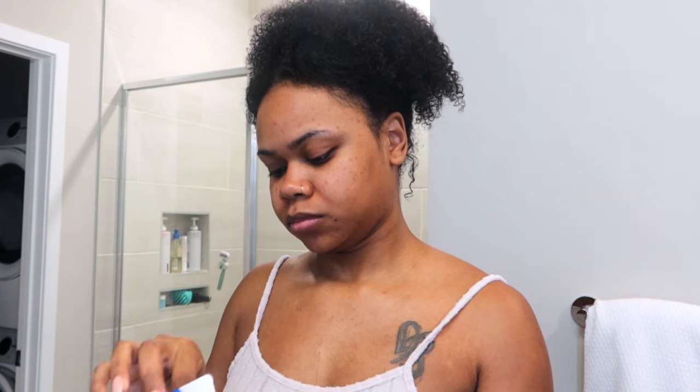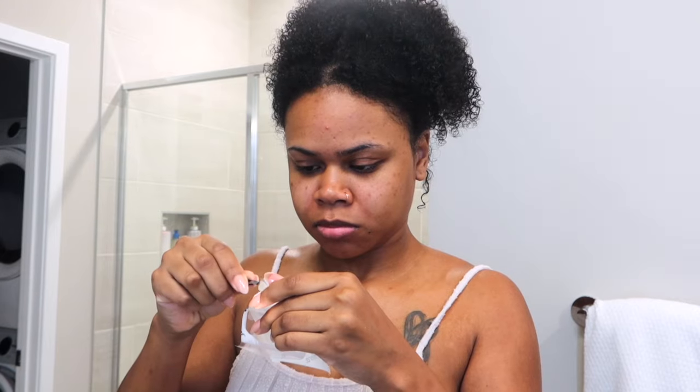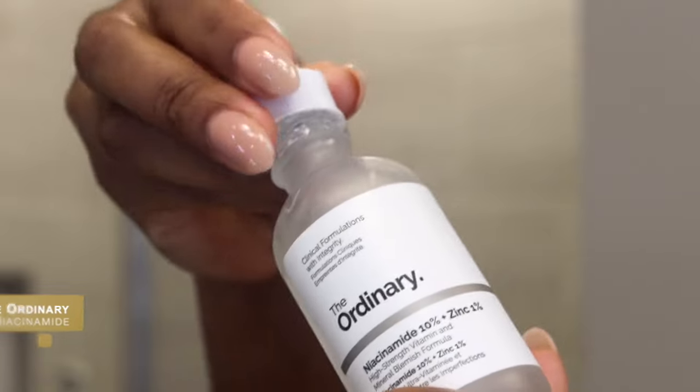I'm going to take the Invisible Mighty Patch. You see this pimple on my forehead? She's trying to peek through, but not today, Satan. I take the Mighty Patch and stick it right on the forehead so I don't get any of my extra products in that area. Next, I am taking The Ordinary Niacinamide — it also has some zinc in it. I take two drops on my cheeks and then rub thoroughly, making sure I soak it into the skin on the forehead and neck area.